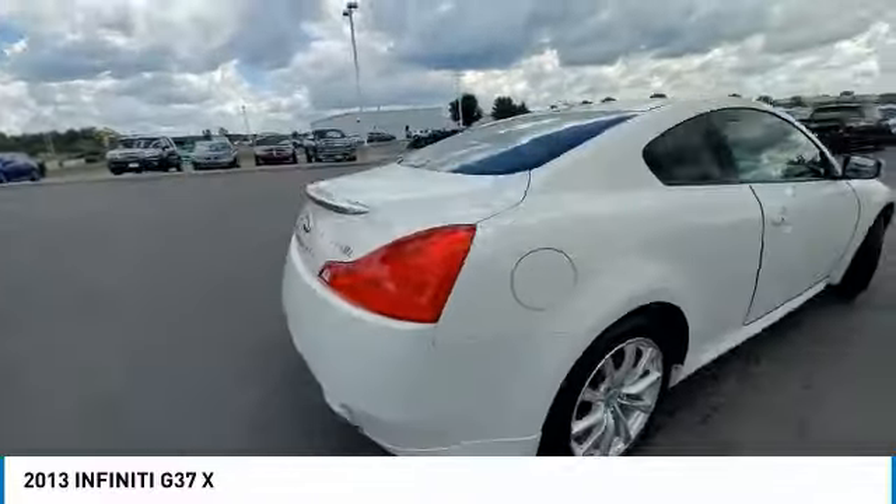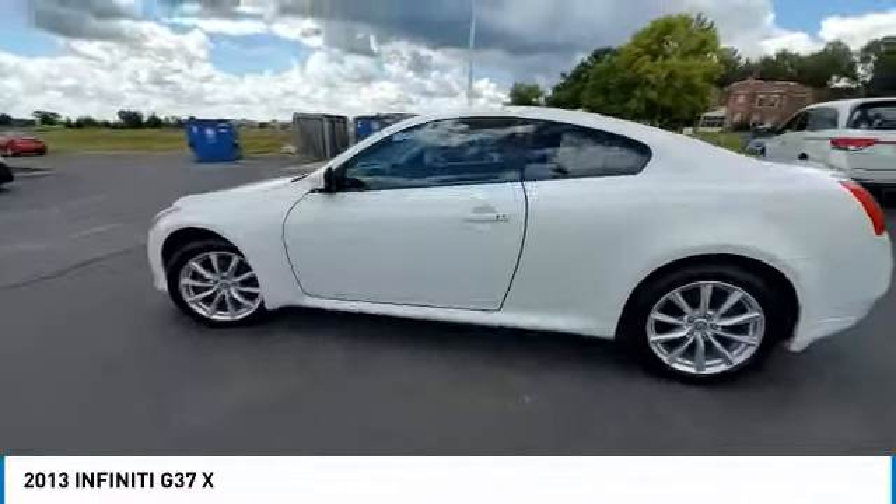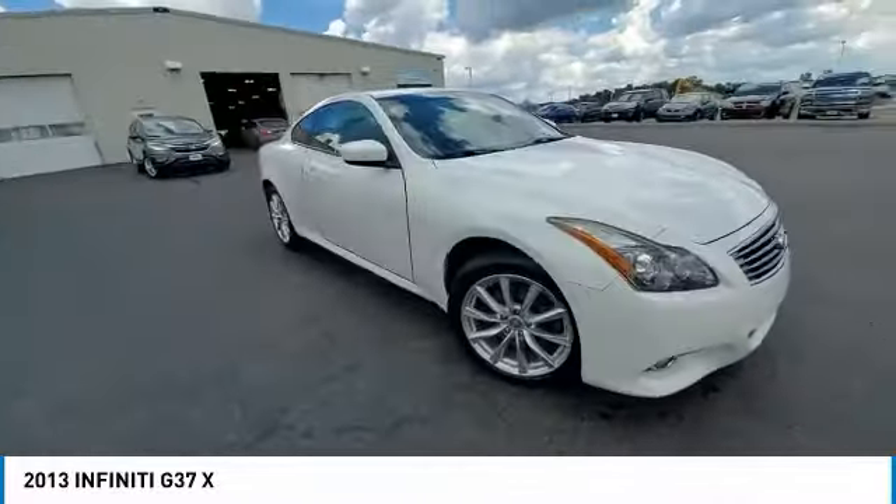This vehicle has less than 115,000 miles. Here are some of this vehicle's great options: electronic stability control, brake assist, traction control, remote keyless entry.